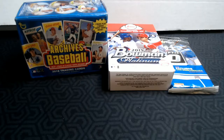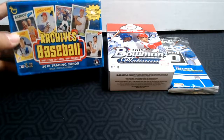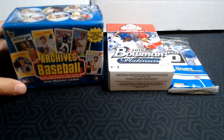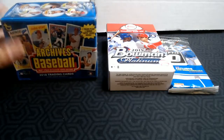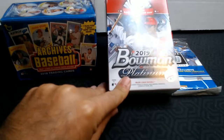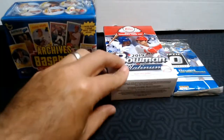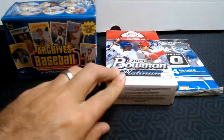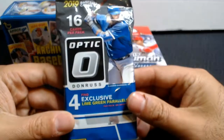Today I found this kind of beat-up 2018 Archives. I opened 2019 Archives last week, and I thought I'd love to see what 2018 looked like because I wasn't collecting then. I also found a box of 2019 Bowman Platinum, National Baseball Card Day edition. And lastly, I found this pack of Optic.